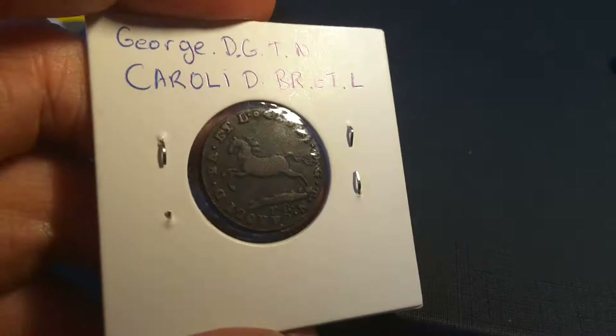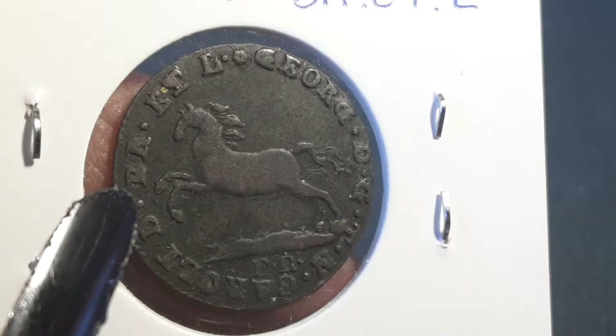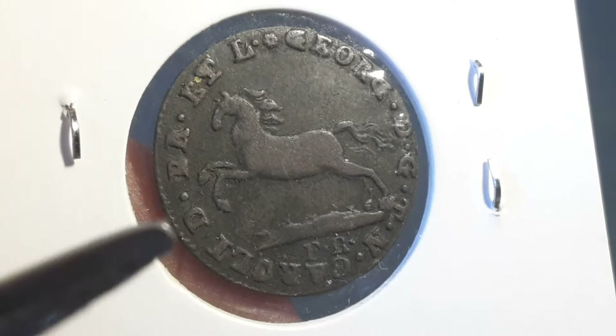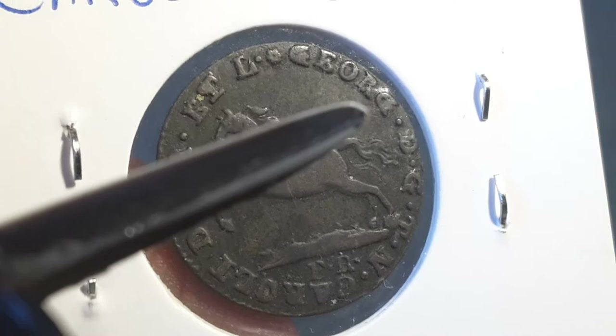This one is dated 1818, and they actually don't have any mintage figures for the actual coin. Then we have on the obverse — it actually starts up there — so we have George the Gratia, then Carl, Duke of Brunswick. That just translates as George, Prince Regent of Carl, Duke of Brunswick.